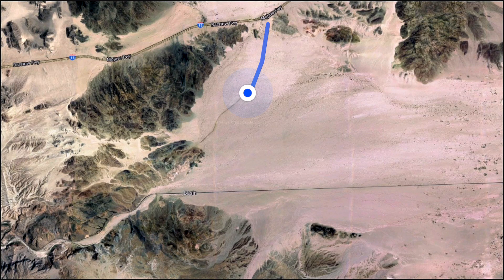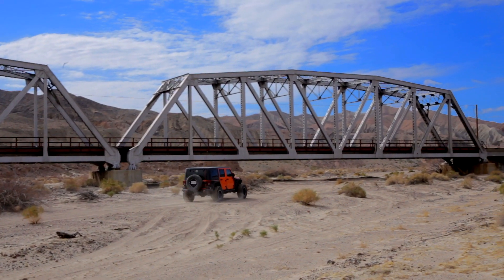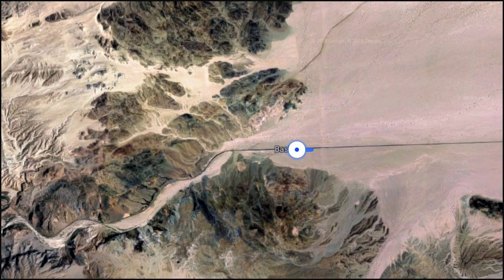From Interstate 15, we follow Basin Road just over four miles to the railroad tracks. From there, we start to head west, going under the bridge, and follow the railroad tracks another three miles until we start seeing the beautiful formations in Afton Canyon.